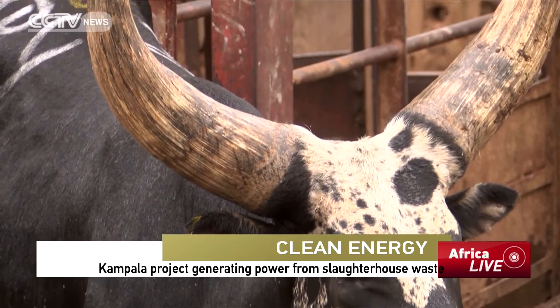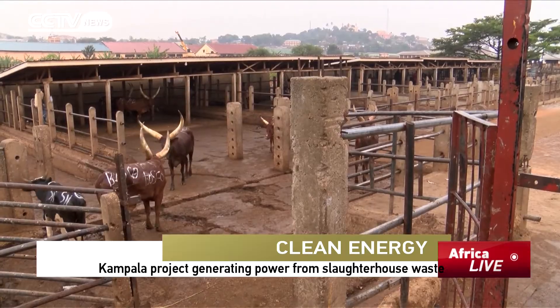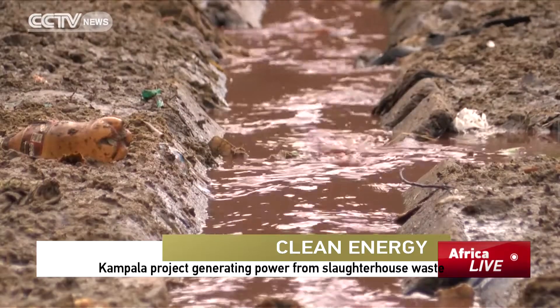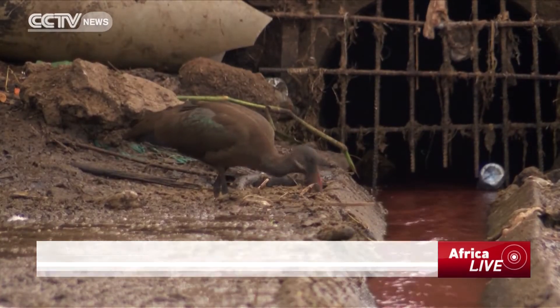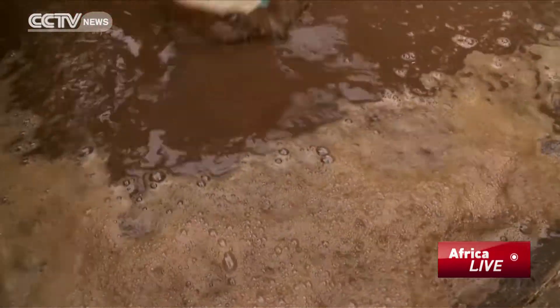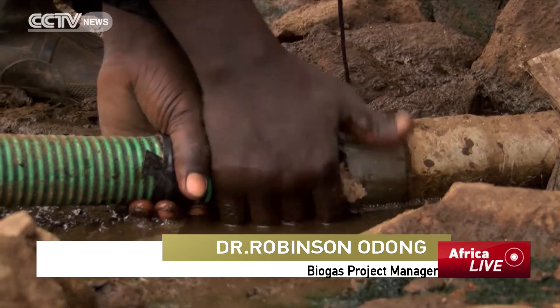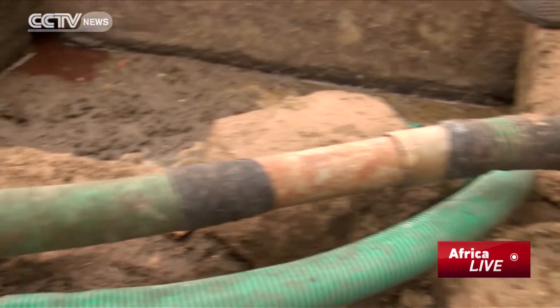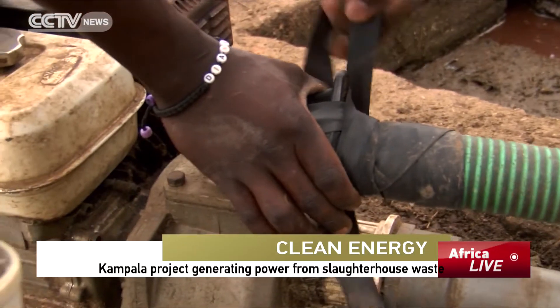Over 300 animals are slaughtered here every day. The waste from Kampala's biggest slaughterhouse finds its way through the small waste channel, where it is trapped and put to better use. We pump waste water from the drainage channel or collection chamber using a water pump into a hydrolysis tank — the first stage where treatment of waste water takes place.